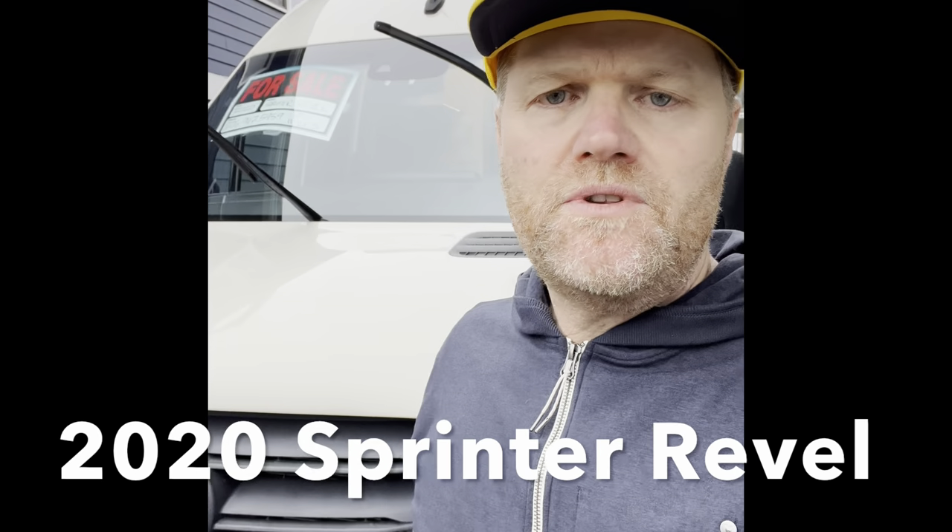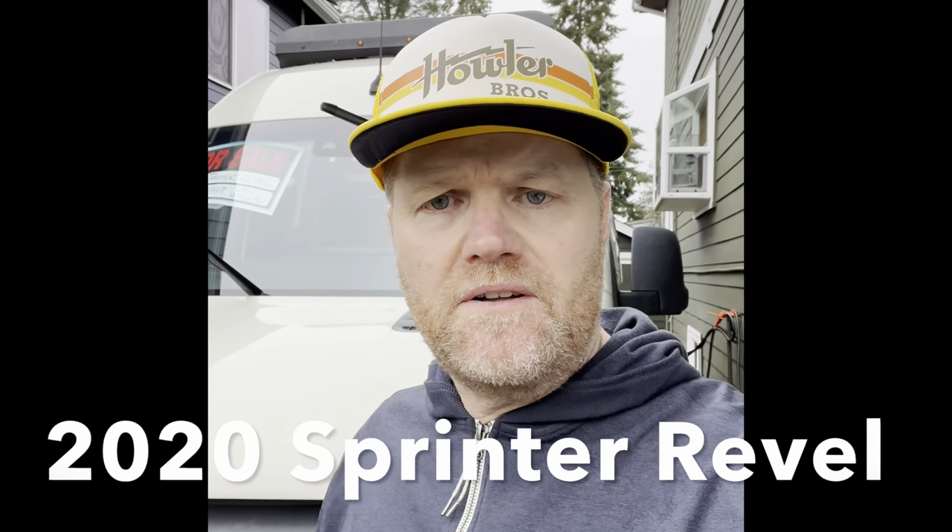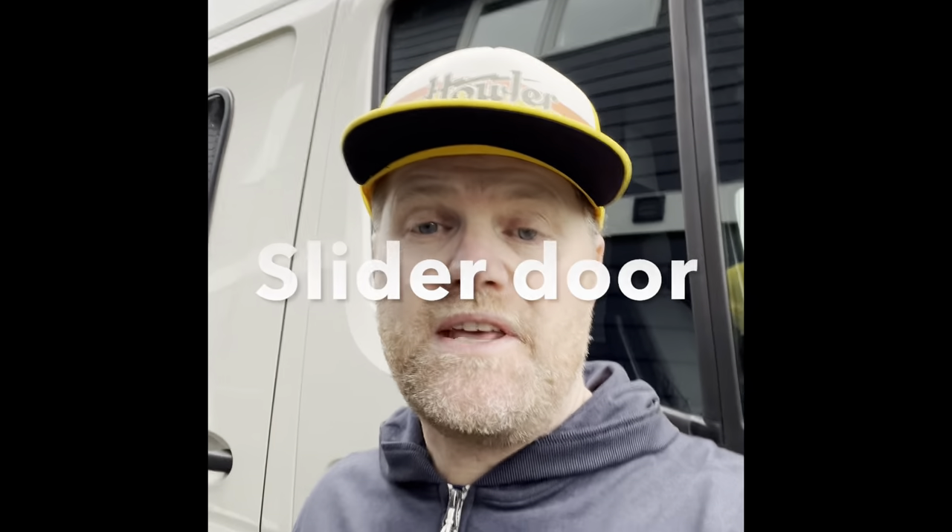Hey everyone, I thought I would show you the 2020 Revel that I have for sale — it's time for it to find a new home. The windshield wipers have been lifted up because we had a little bit of an ice storm here in Seattle. This thing is like brand new, it's got very low miles — about 29,000 miles — and it's got some really great upgrades. It really needs to be used; it's a fun, fun, fun van.